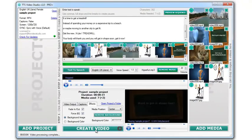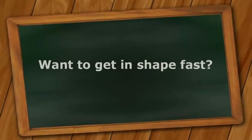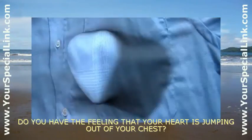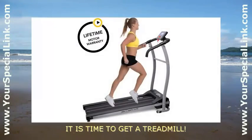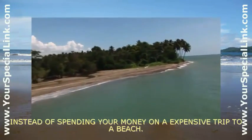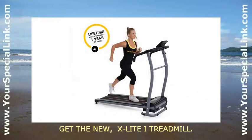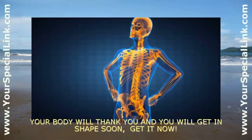Just a couple of minutes later, you'll get an amazing video like this. Are you feeling like you are not in shape and tired all the time? Do you have the feeling that your heart is jumping out of your chest? It is time to get a treadmill — instead of spending your money on an expensive trip to a beach, or maybe moving to another city to get fit. Get the new X-LightEye treadmill. Your body will thank you and you will get in shape soon. Get it now.